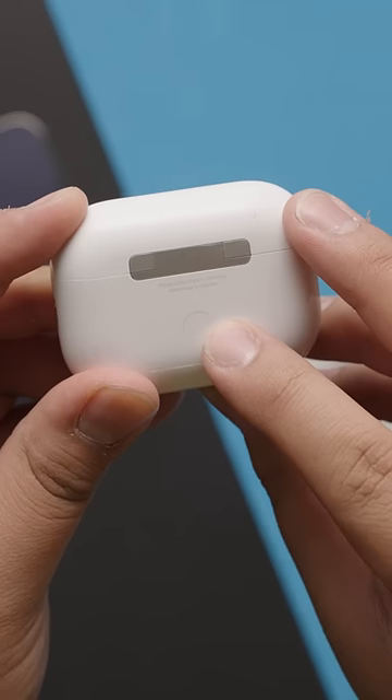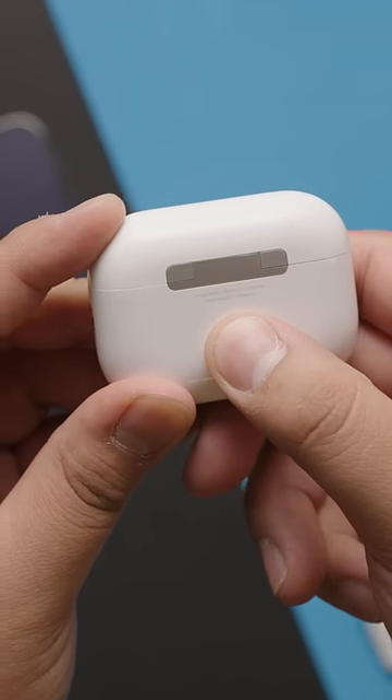Still nothing? Well, you can also try resetting your AirPods by holding down the button on the back of the charging case for 15 seconds.